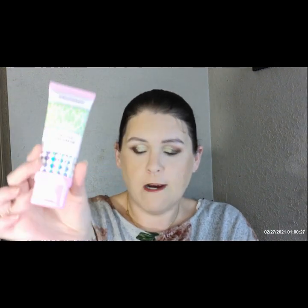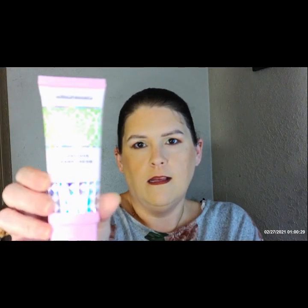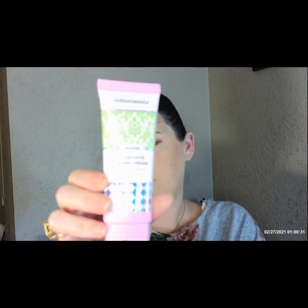I ended up getting the luscious hand cream and the cleansing face wipes, which I just use for swatches and stuff when I'm doing videos. I went ahead and stopped the refreshments, so this is the last month I'll get them.